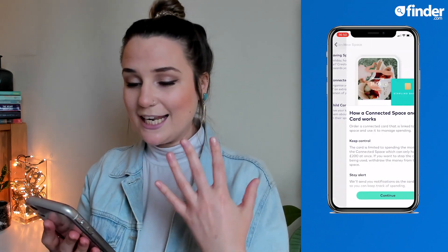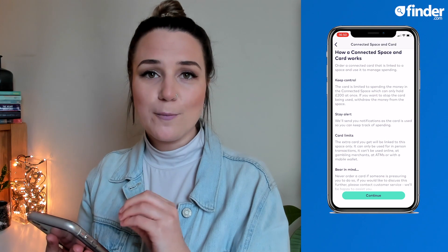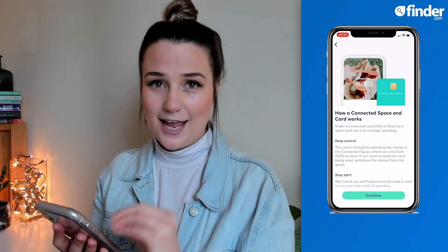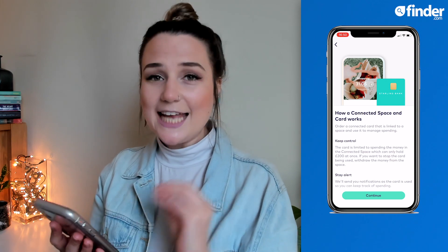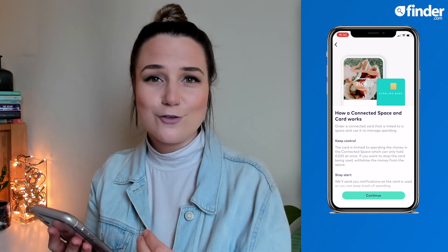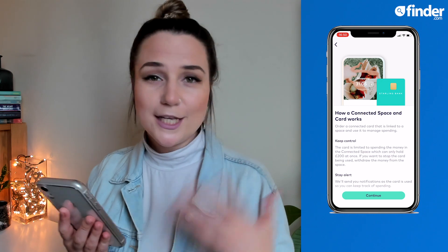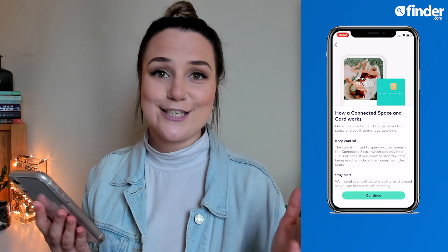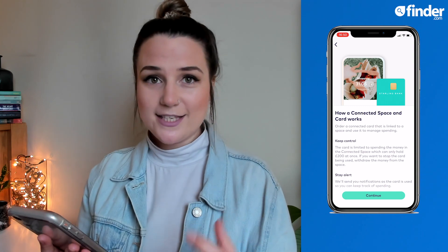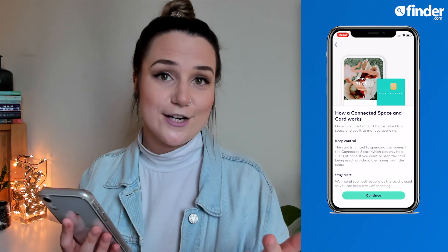Connected card space is a really interesting tool. This is a separate pot where you can put money in, but you can also order a separate card that is only linked to this connected card space. The connected card space can only hold £200, so it's a useful tool to make sure you're really sticking to a budget. If you want to stop the card being used at any time, simply withdraw money from the account and the card cannot be used. Connected space can only be used for in-person transactions, so you couldn't use this card online.